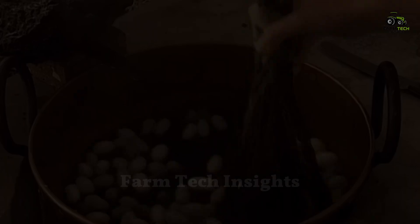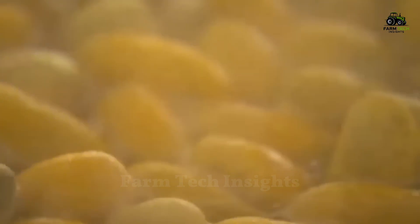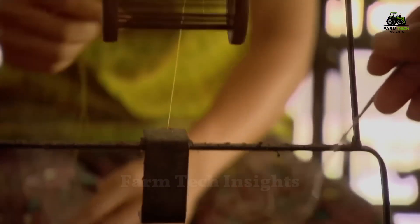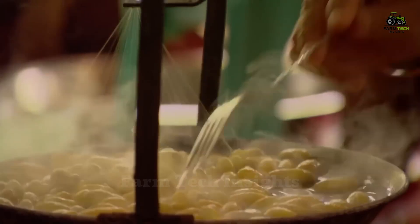After treatment, the cocoons are soaked in hot water to soften the sericin, a protein that binds the silk fibers. Once this protein is softened, the silk fibers are easily separated and washed to remove impurities. This process must be done with great care, as the silk fibers are very fragile when wet.